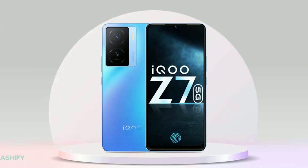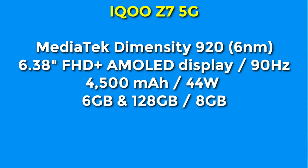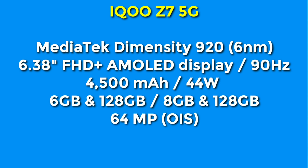At rank 4, this is the iQOO Z7 5G smartphone. It has a MediaTek Dimensity 920 processor, 6nm technology, 6.38-inch Full HD+ AMOLED display with 90Hz refresh rate. It is available in 6GB RAM with 128GB storage and 8GB RAM with 128GB storage variants. It has a 64 megapixel primary camera with optical image stabilization.